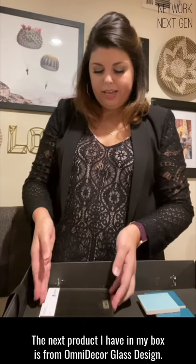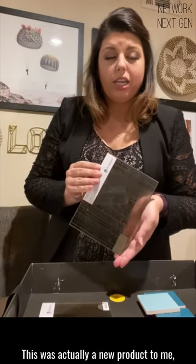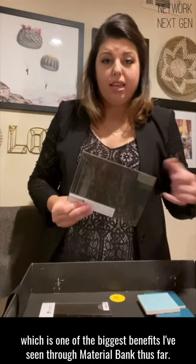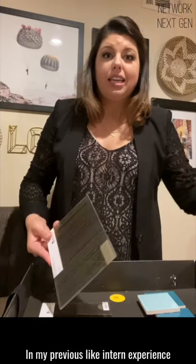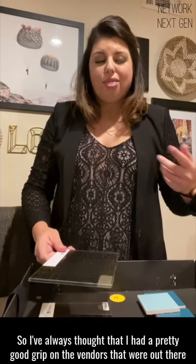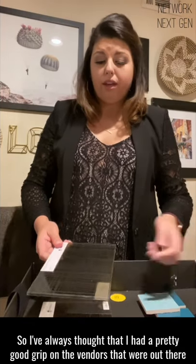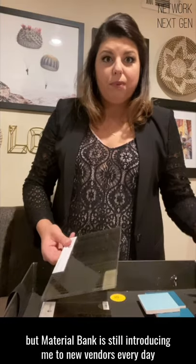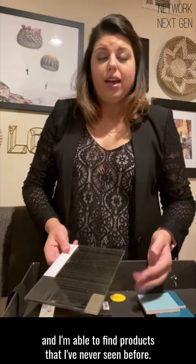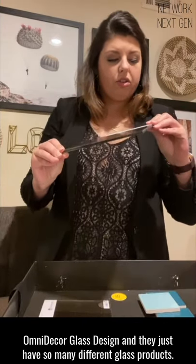The next product I have in my box is from Omni Decor Glass Design. This was actually a new product to me, which is one of the biggest benefits I've seen through Material Bank thus far. In my previous intern experience and at my previous firms, I was the library manager, so I've always thought that I had a pretty good grip on the vendors that were out there. But Material Bank is still introducing me to new vendors every day, and I'm able to find products that I've never seen before. This product from Omni Decor Glass Design —